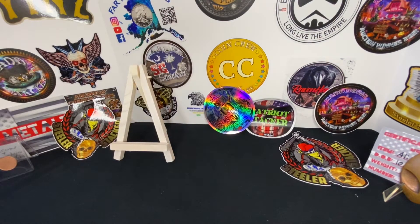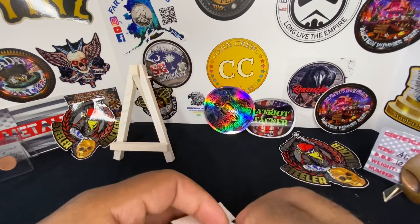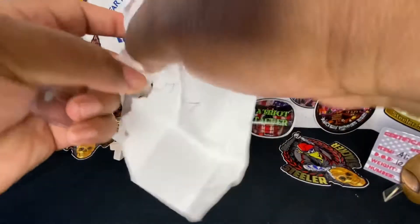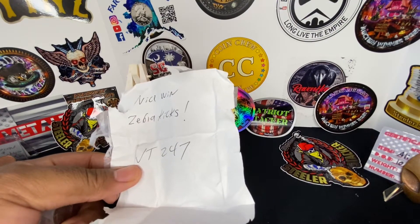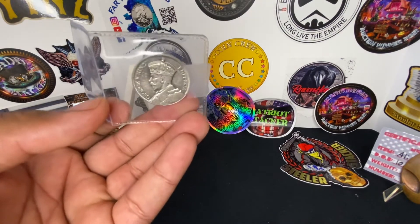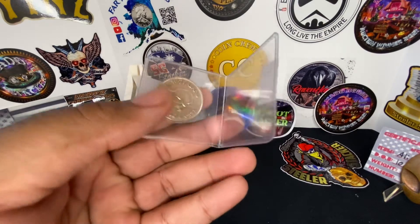The first thing I got right here is a giveaway from Vacation Time, and this is a foreign coin. It says 'Nice one, Zebra Kicks — Vacation Time 247.' I'm not really into foreign coins, and it's been a while since the giveaway so I forgot what he said it was. If you know what this coin is, please leave it in the comments below.